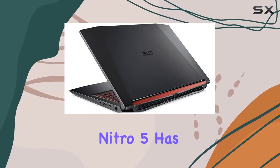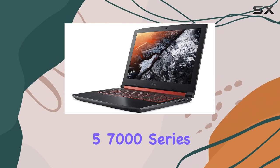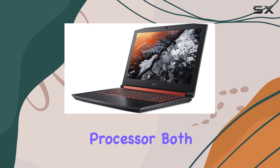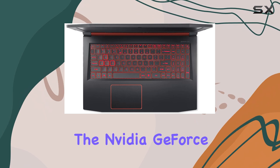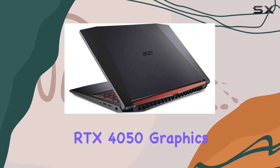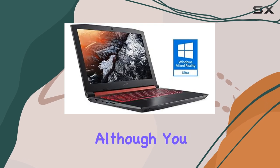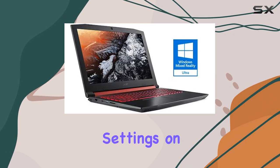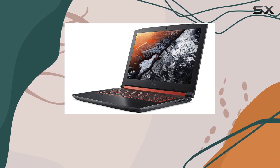The Acer Nitro 5 has either a 13th gen Intel Core i7 or an AMD Ryzen 5 7000 series processor, both of which offer exceptional performance for the price. Coupled with the Nvidia GeForce RTX 4050 graphics card, this laptop can handle most games with ease, although you might have to dial back the settings on more graphically demanding titles.